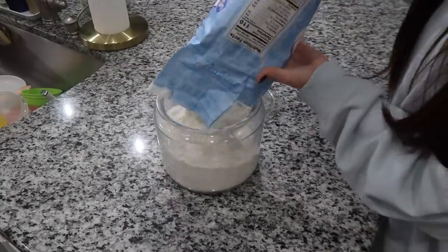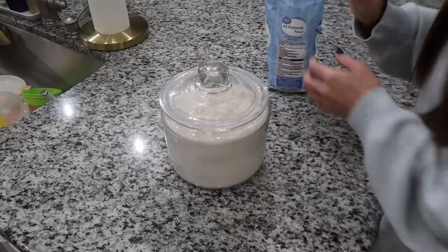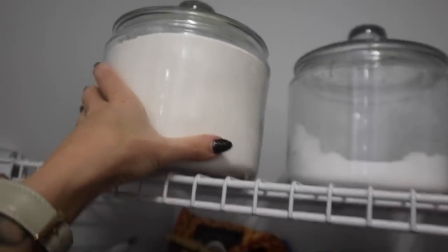I hope that you guys enjoyed this video. If it gives you motivation to want to organize your fridge or pantry, or it's just satisfying to watch and gives you different ideas — regardless, whatever the reason is, I hope that you guys enjoyed it. If you did, please give this video a thumbs up. Don't forget to subscribe to see more content like this, and don't forget to comment on this video as well. Thank you guys so much for watching and I will see you in our next video. Bye guys!